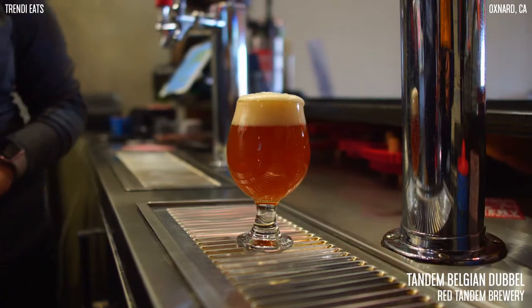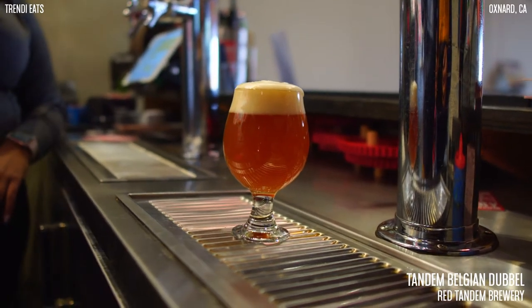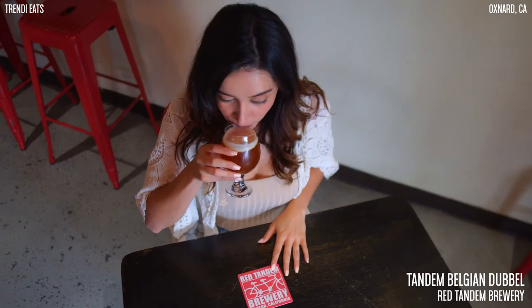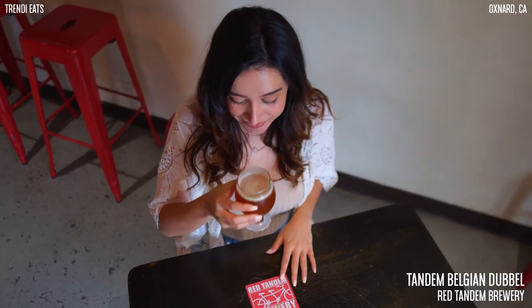Traditionally, Belgian beers were brewed in monasteries in Belgium. The beer needs to be aged and conditioned for about six to eight weeks. This Belgian Duvel is unique because it's made with Belgian abbey yeast and rock candy sugar.